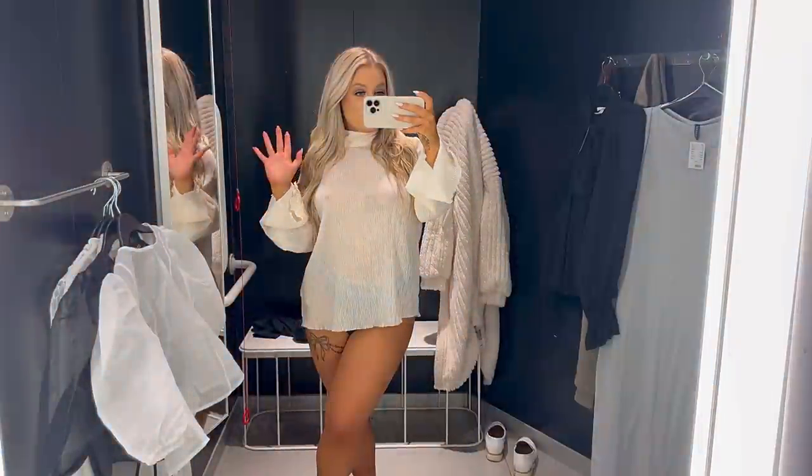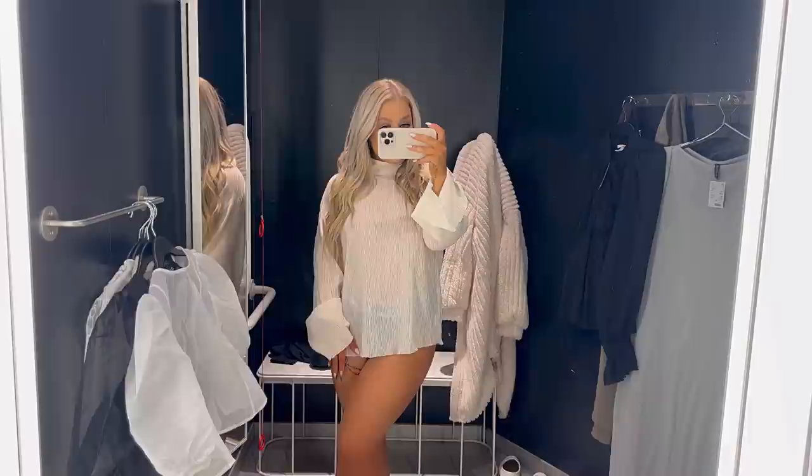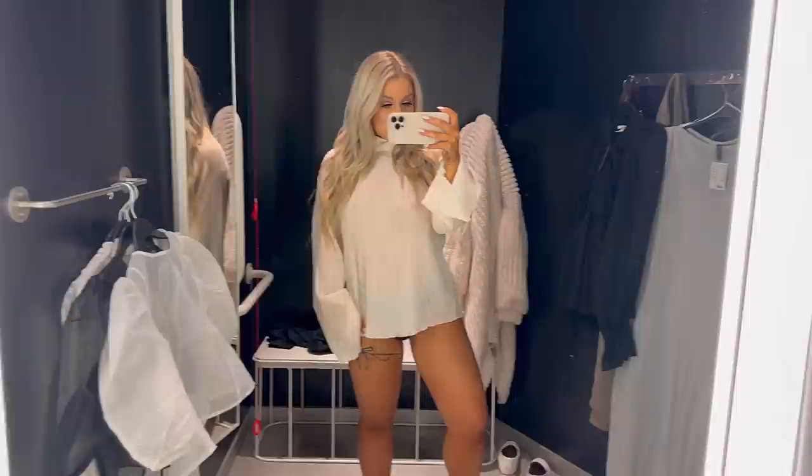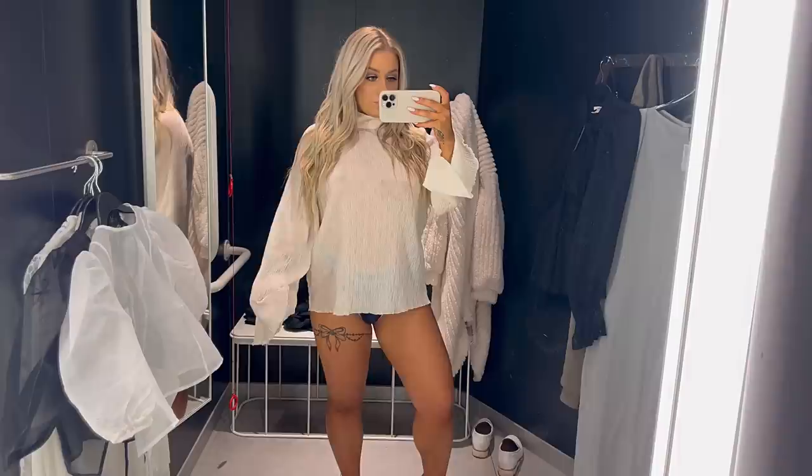Hello fashion voyagers, Shan here, your style guide through the labyrinth of trendsetting elegance. But before we dive into this fashion escapade, take a leap into the description for an exclusive key to a world where fashion takes bold new strides. Now let's unravel the allure of two distinct ensembles that redefine sophistication without wandering into the ordinary.